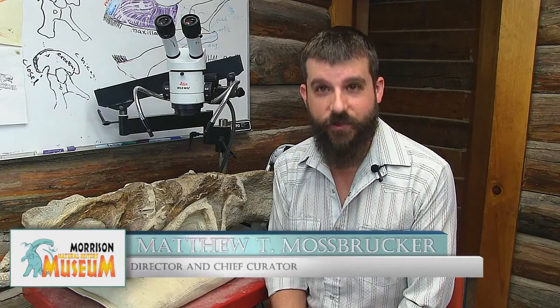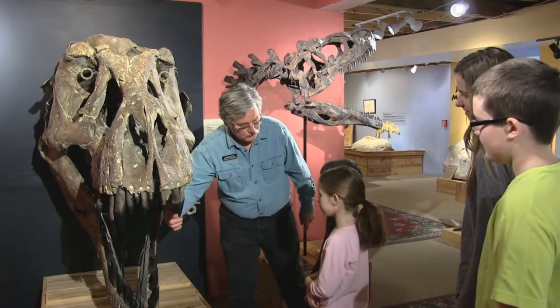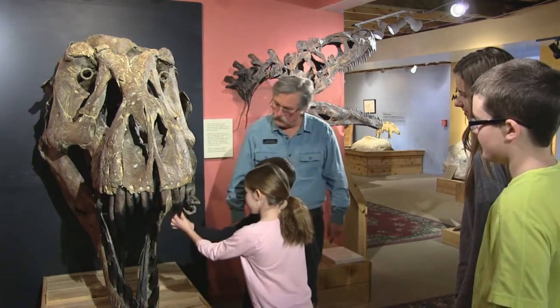Hi, my name is Matthew Mossbrocker. I'm the director and chief curator here at the Morrison Natural History Museum. Our little museum is special — it's a very small institution, but it's hands-on and very approachable.